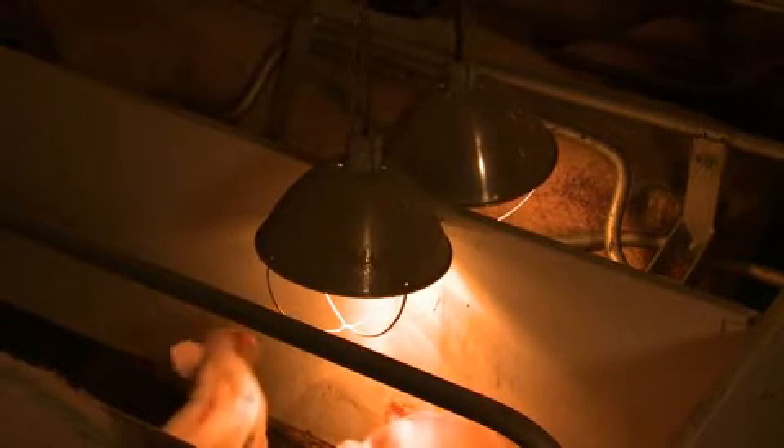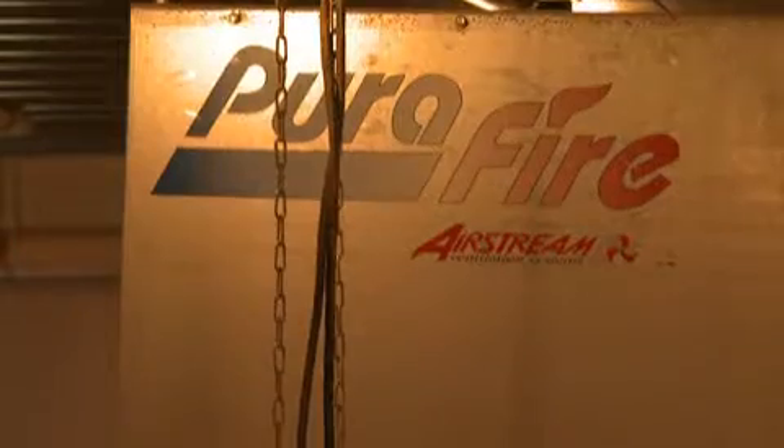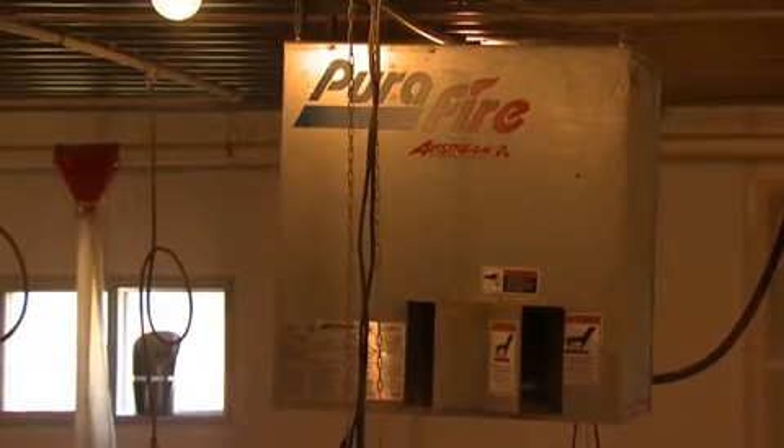We are in a modern-day farrowing room, or birthing room. The mothers come here to have their young and spend three weeks with them before weaning. When the babies are born, they are very susceptible to cold or freezing, so there is a lamp in each pen where the babies can lay underneath to get warm and give them energy to start nursing. Another feature is a big heater back here behind me, which in the wintertime is used to maintain the room at a steady temperature, comfortable for both the mothers and the babies.